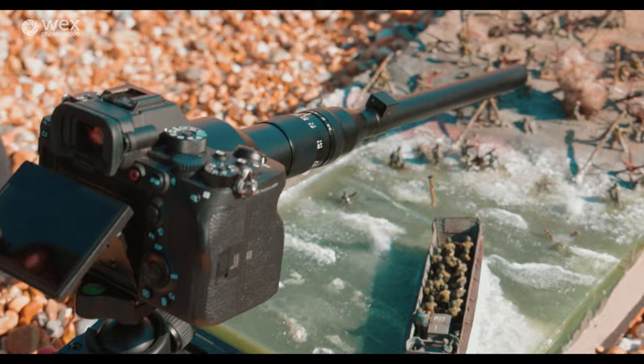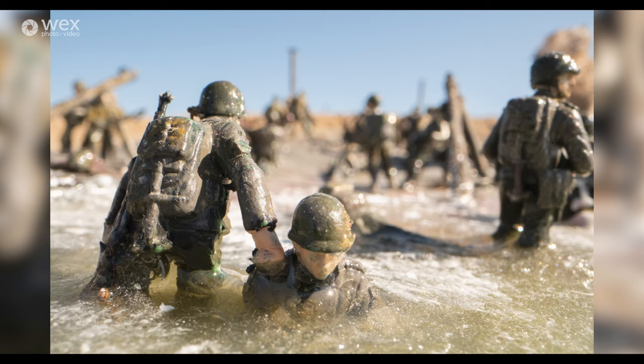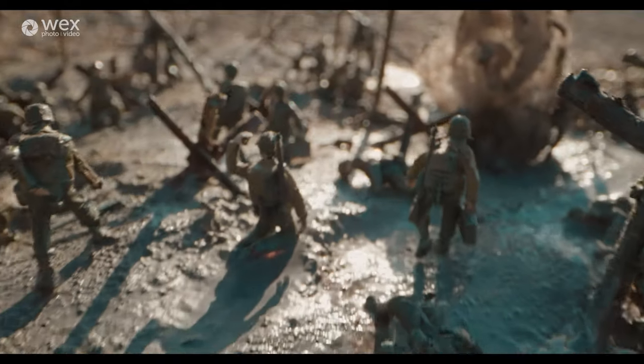We've already shot a video for you guys on this 24mm probe. I've got my hands on it, shooting some stills with a diorama modelling set. We've had George get his hands on it too, and I haven't even seen what he's been up to yet.